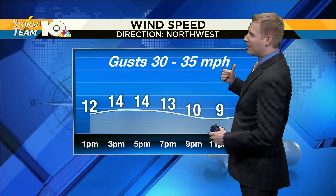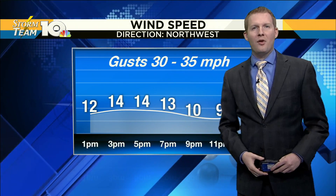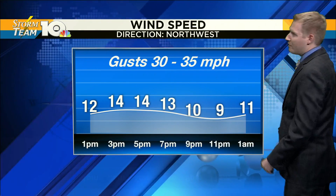That northwest wind is going to pump in some drier, slightly cooler air. Gust times through the afternoon will be in that 30 to 35 mile per hour ballpark. Sustained winds in the 10 to 15 mile per hour category through the afternoon, at times closing in on 15 to 20 miles an hour.